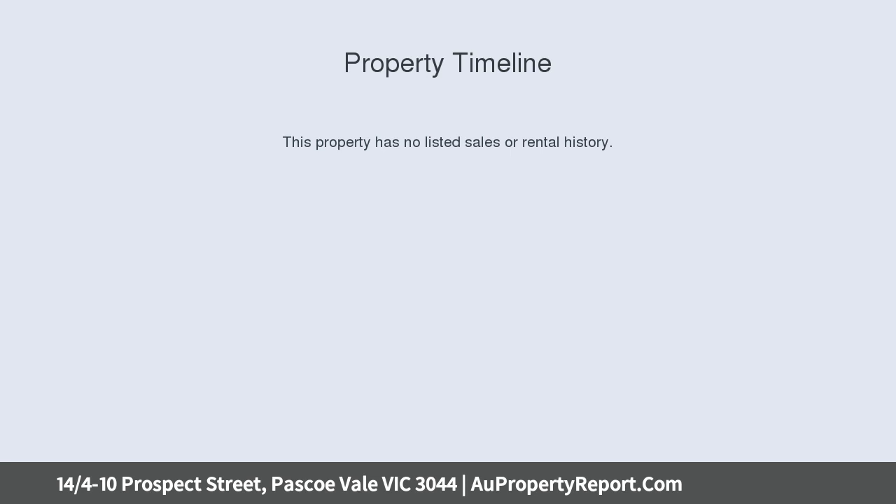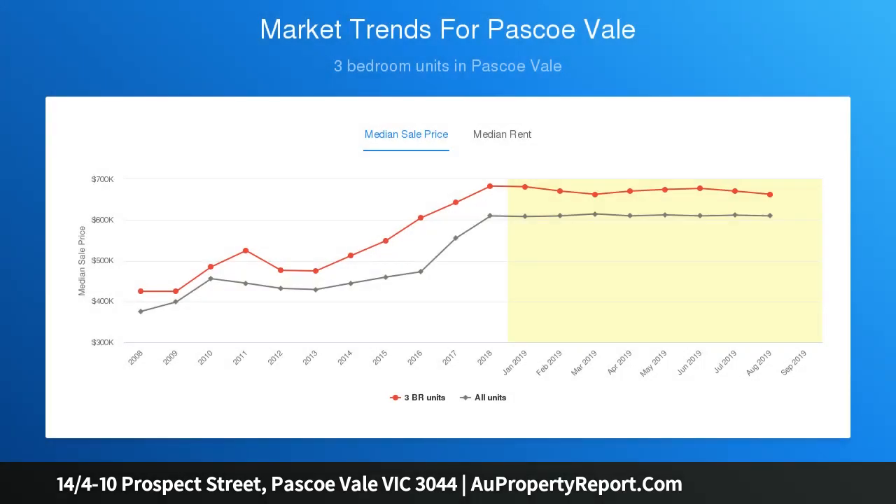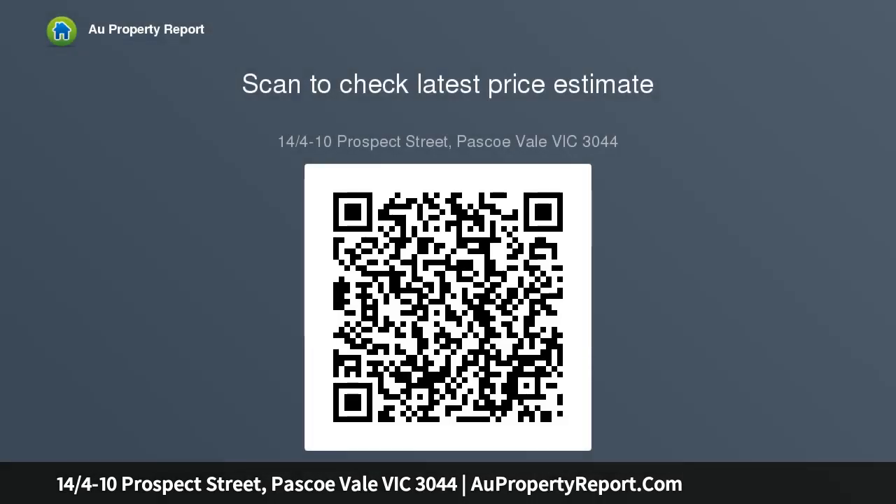This beautifully finished and presented home enjoys up-to-the-minute appointments with large formal living spaces upstairs, two spacious bedrooms downstairs, and a central bathroom. Stroll to Pascoe Vale rail station, shopping, and highly regarded eateries.